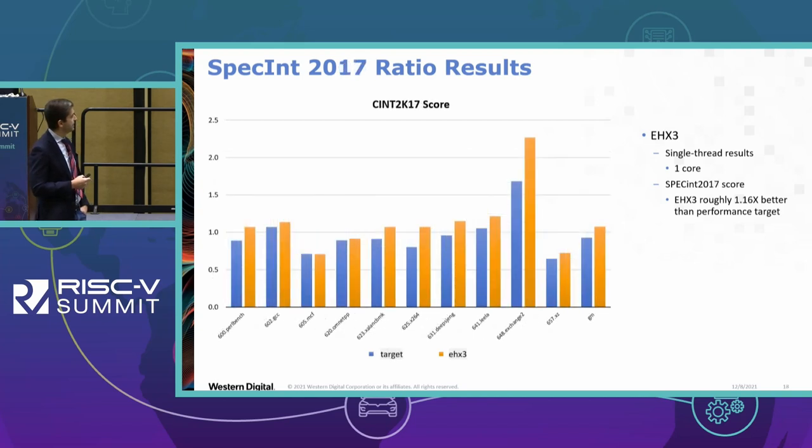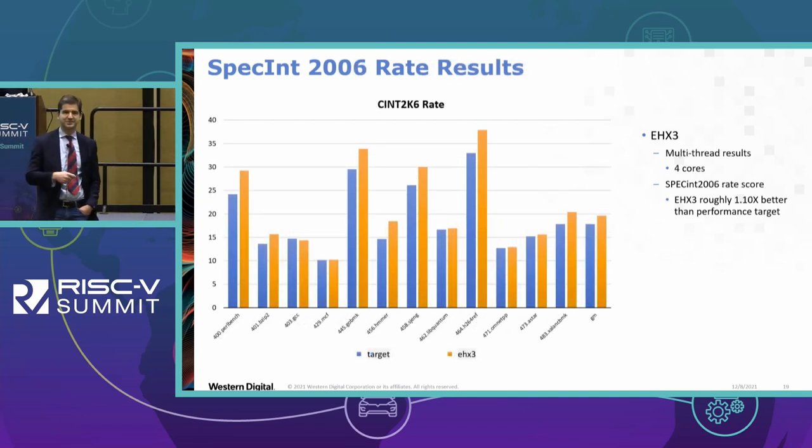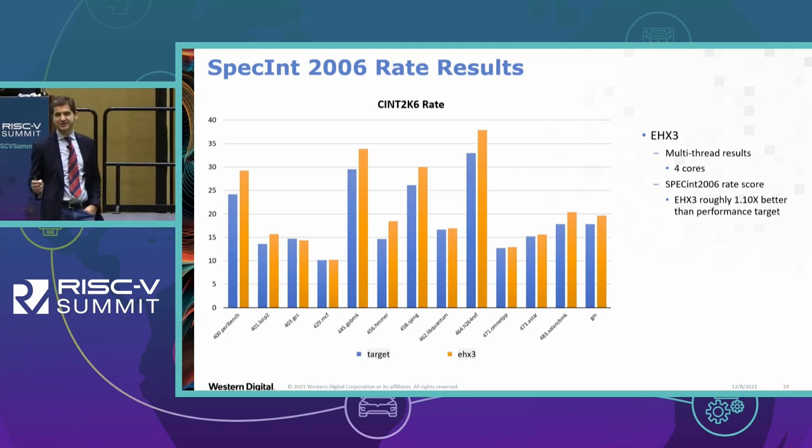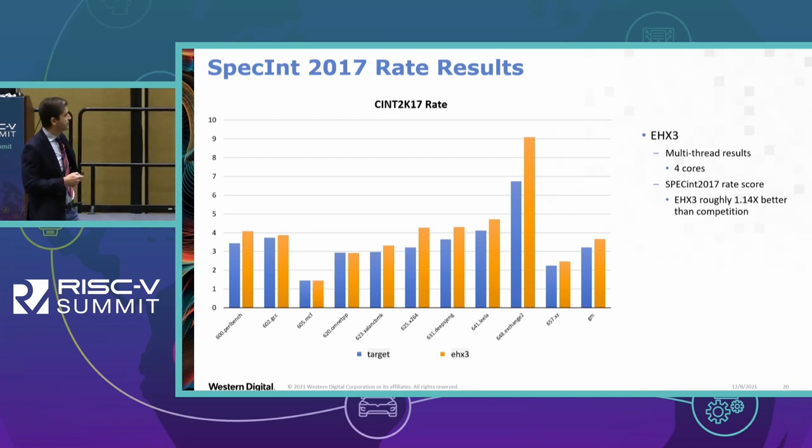Comparing to the target, overall we are getting slightly above 6 on SPEC 2006. On SPEC 2017 ratio results — ratio meaning a relative comparison — we are getting about 16% better than target. When running four instances on SPEC 2006 rate, we get about 10% better performance than the target, and similarly on SPEC 2017 rate we get about 14% better. These charts are on the RISC-V Summit website.